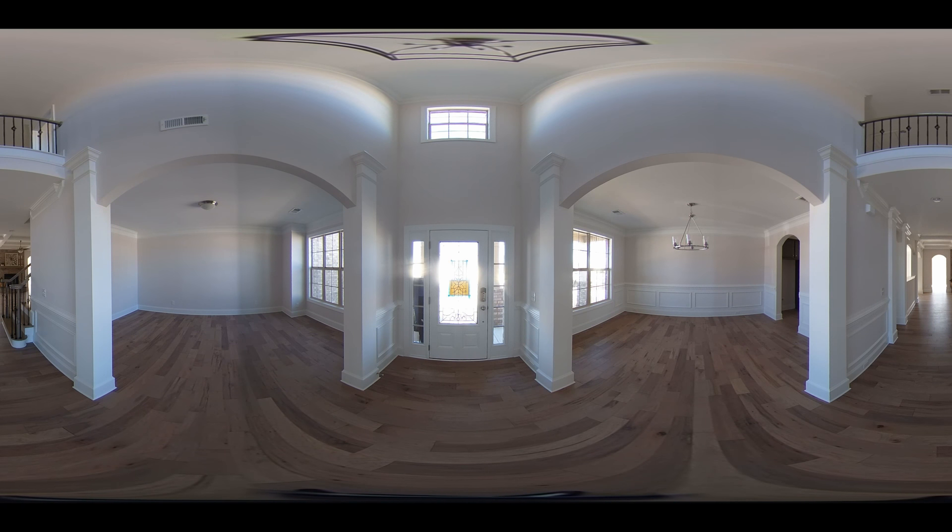You can pause it at any time or leave it playing, and you can move around to see the ceiling, floor, and a complete 360.